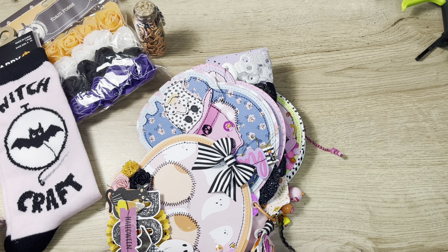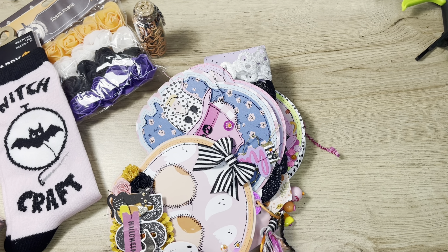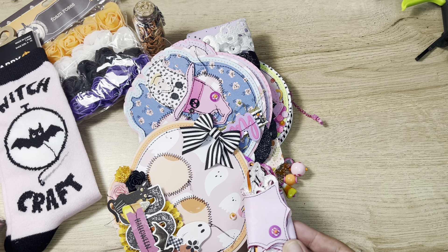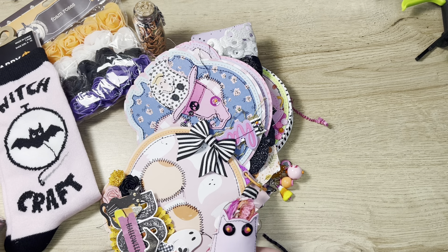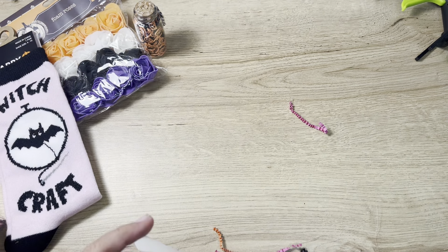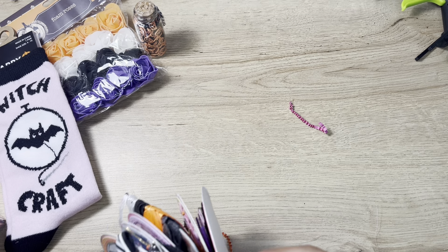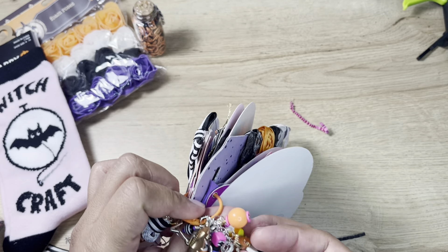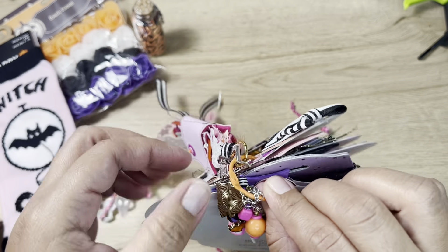Look at the little added touch right there of the little sequins sewn in. It's cute, and the eyes are like that too. And she added a charm — look at that. A charm, a dangle.